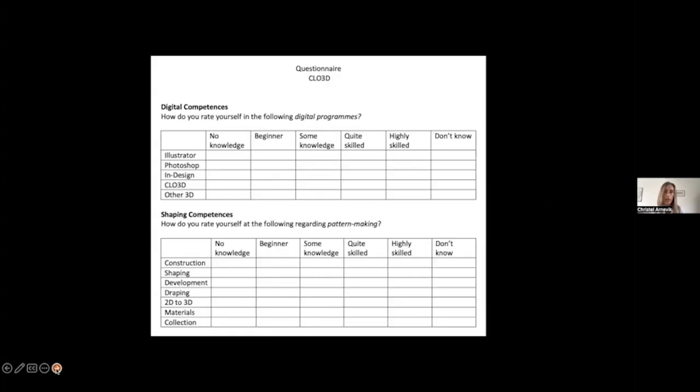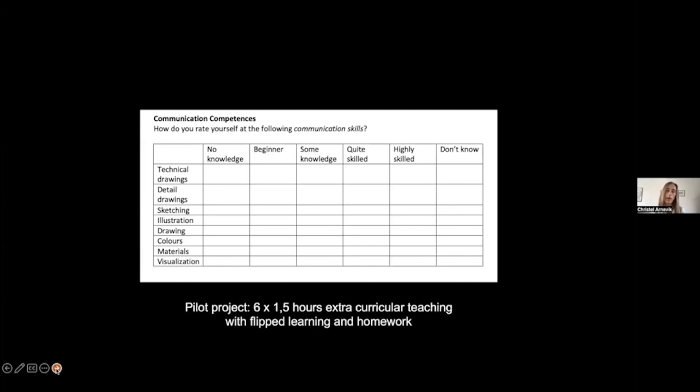I began with a questionnaire. Because this was the master program with students from more than 30 countries, I didn't know their bachelor backgrounds. I wanted to know what digital programs they were used to, how they usually did pattern construction, and how they communicated their drawings in a production context. This gave me a clear idea of what level to start from.